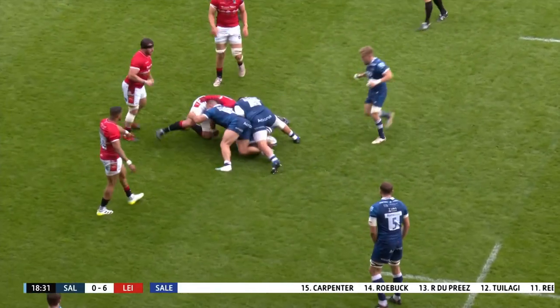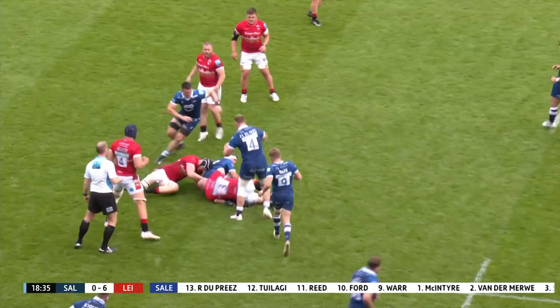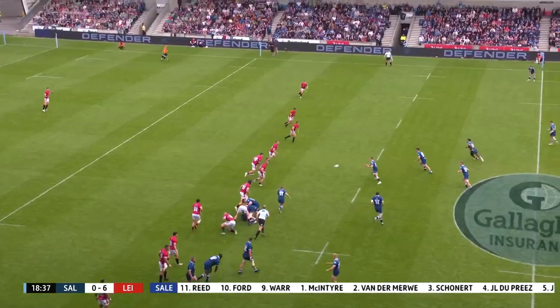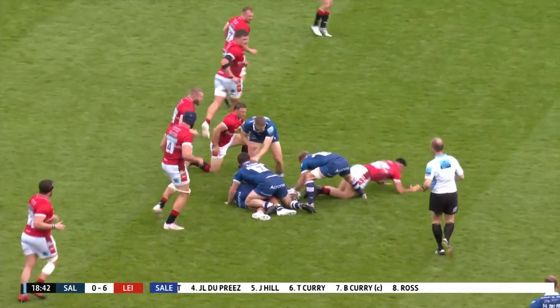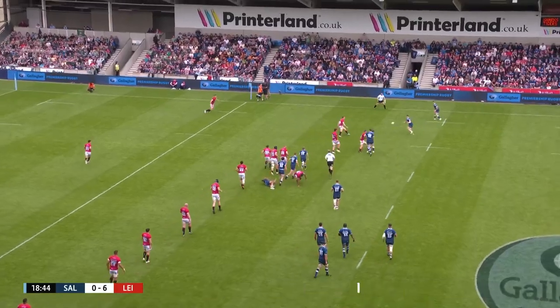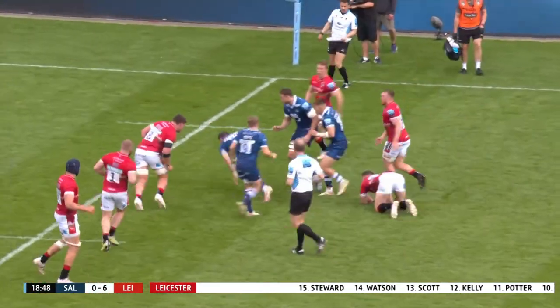McIntyre, passed to you. Shake off Hanra Liebenberg. Here's Jono Ross. Ford to the line, Tuolangi through the line. Ford again. Carpenter, Roebuck — the two housemates working in tandem.